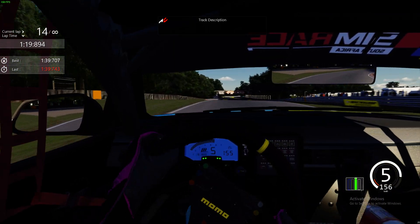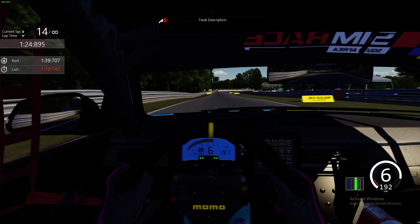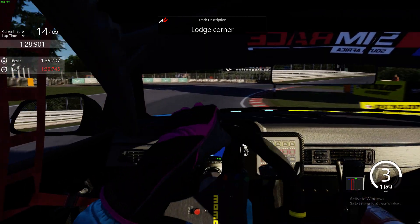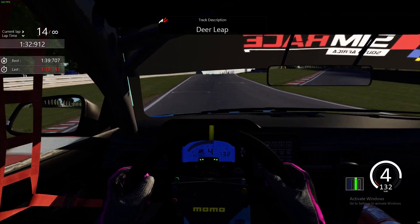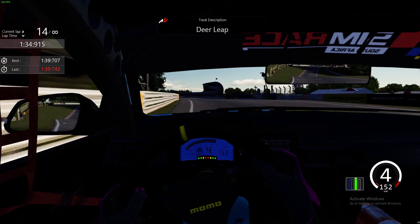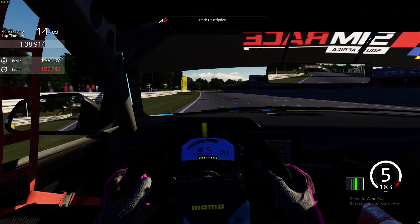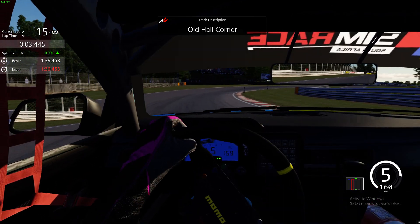You've got to carry the speed through, but remember you've got elevation changes and it's bumpy, so a very difficult and tricky corner. Braking just after the Dunlop sign on the left-hand side there. Carry as much speed as you can through Lodge — also a lot of bumps and the elevation change mean you've got to feather that throttle, and we'll come across the line for a 1 minute 39.453.